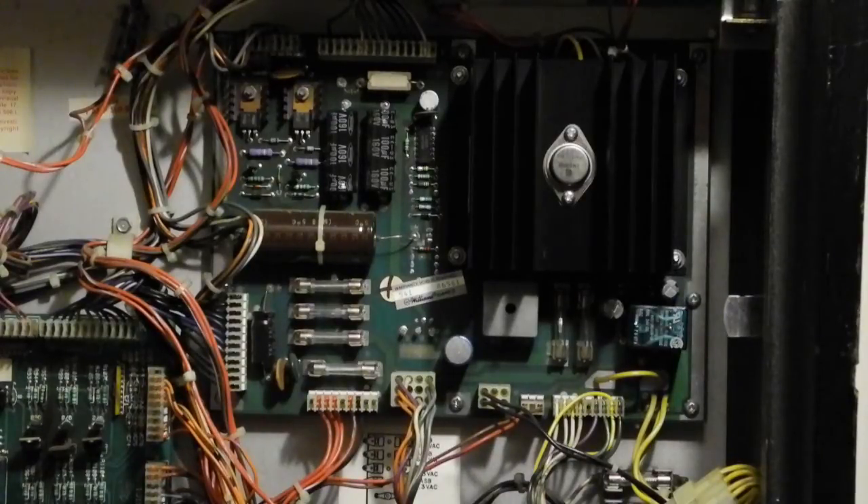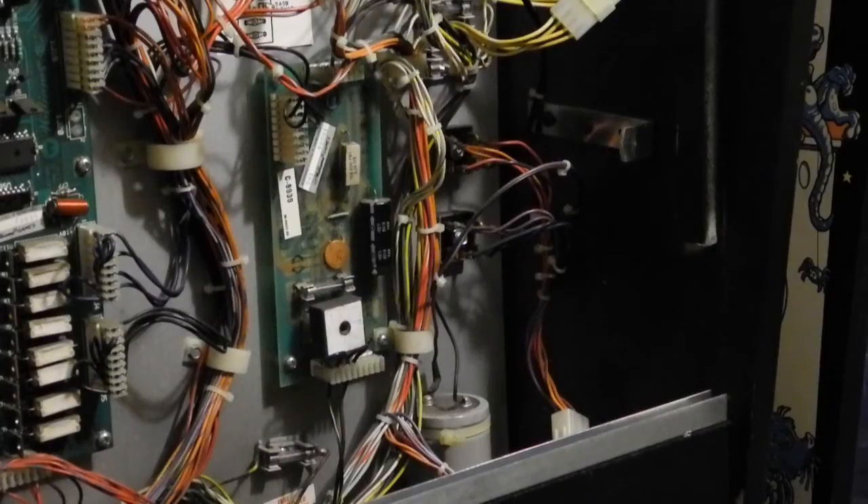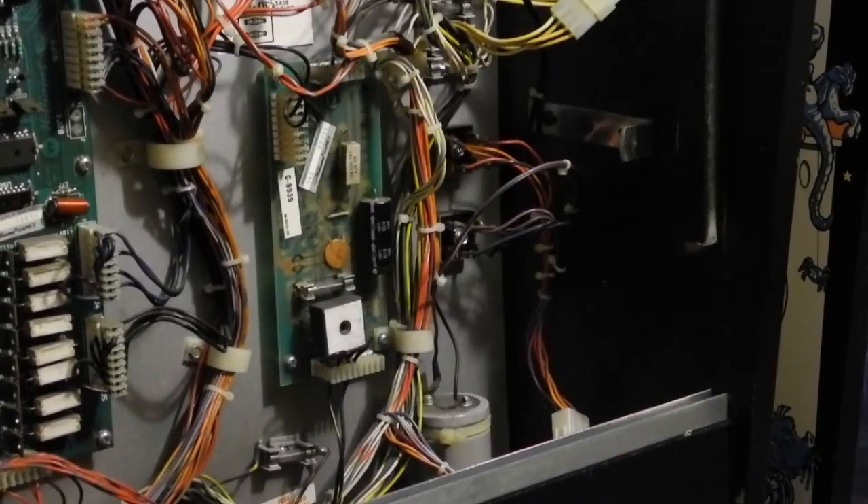Many of the lamps use 6.3 volts AC directly from the power transformer. The flipper power supply is a small board which takes 48 volts AC from the power transformer, rectifies and smooths it, and drives three flippers via the two flipper switches. It has a large bridge rectifier and capacitor. This board is not fully populated with parts, indicating there were options that could be used on other pinball models. The board is stamped March 11, 1986. External to the board is a large 30,000 µF external electrolytic filter cap, full wave rectifiers, and some fuses.